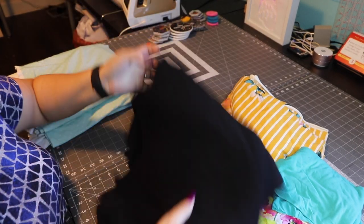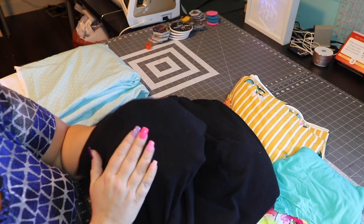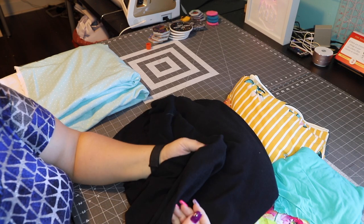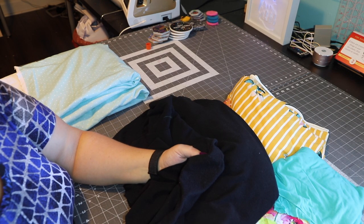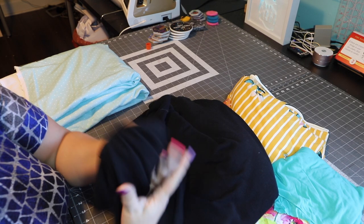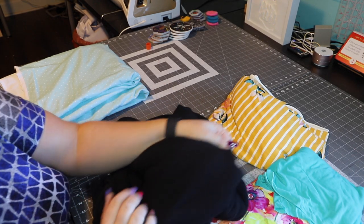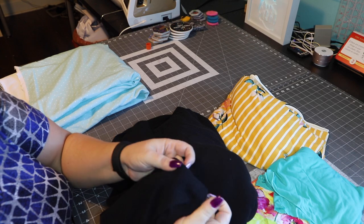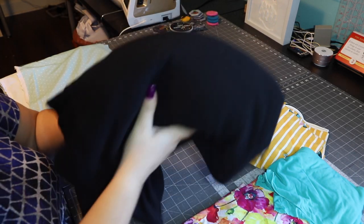Another option for this pattern would be a sweater knit. This is a brushed sweater knit — super soft. I think I got it from Walmart in their clearance section, like when they were selling bolts for 5 yards for $2 or $3. It's so soft and so comfy. It's smooth on one side and brushed on the other. Really cute — so this is a great option.